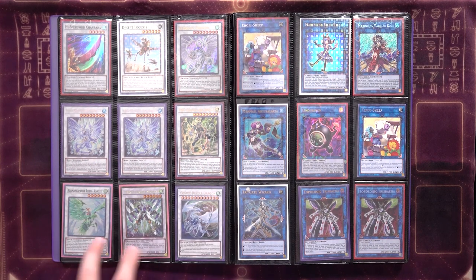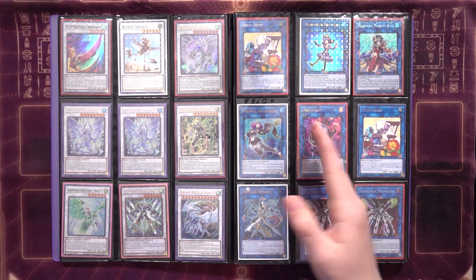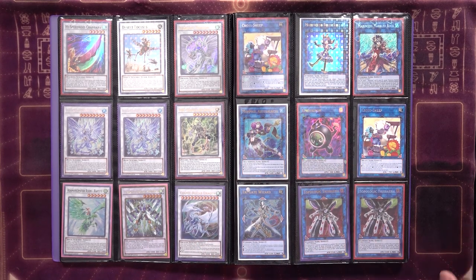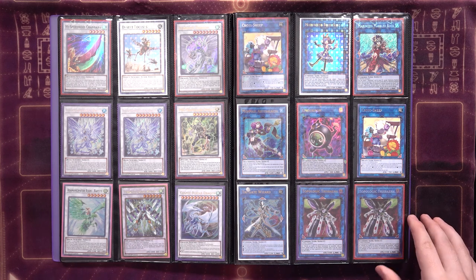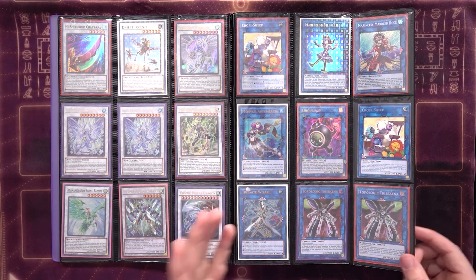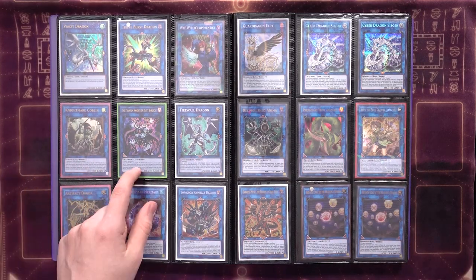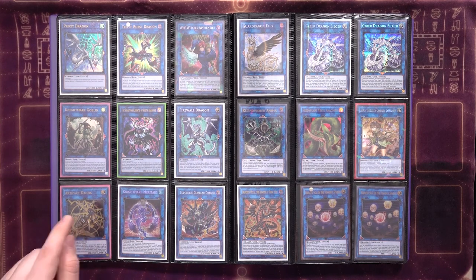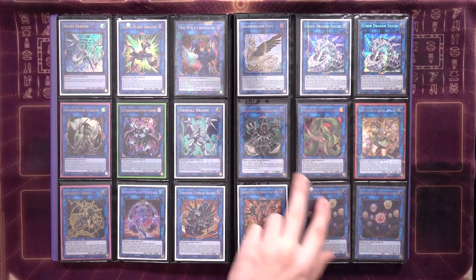Nothing too noteworthy here — some Needle Fiber targets. Moving forward, more Needle Fiber targets, High Speed Roid, Sombrero, Stardust Dragon, extra Dragunities, a little Mega Dragunity Raptor, the Charge Warrior, extra Blazar Dragons, et cetera. Then onto the links — extra Marincess stuff, extra Cross Sheep, Mermail Abyss Alector. Also want to mention at this point, nothing in these binders is for sale or trade — any offers or inquiries will just be ignored. Alector, some Trigate, some Trisbaena.